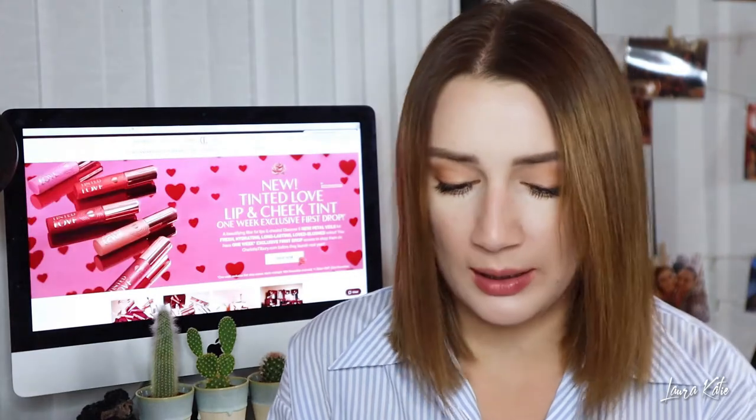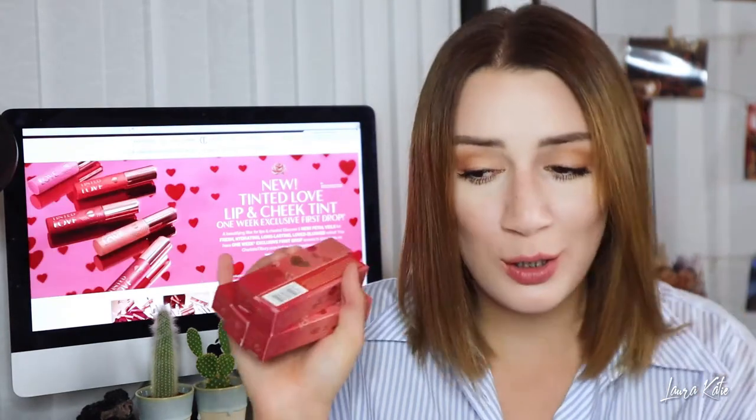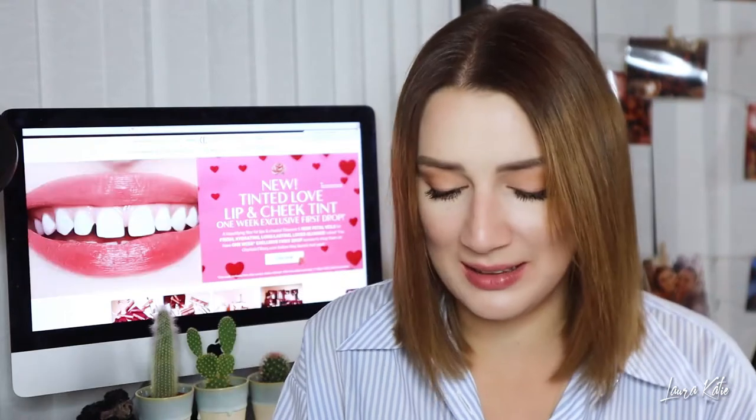You guys know I love Charlotte Tilbury. I don't mind paying the price if it's a good product, so if it's good I can justify it. I'm going to open them, run through the colors, have a look at the shades, do some swatches, and see how we feel.